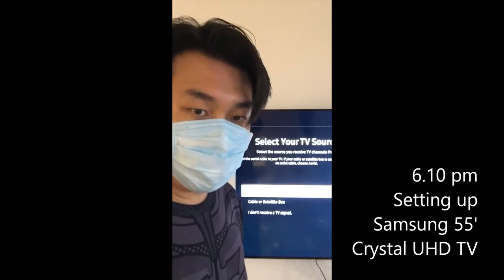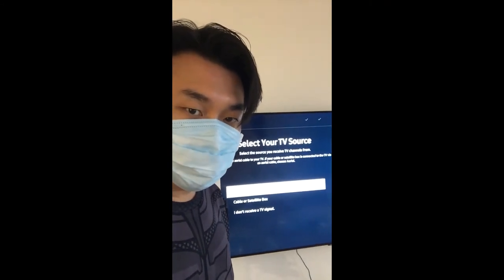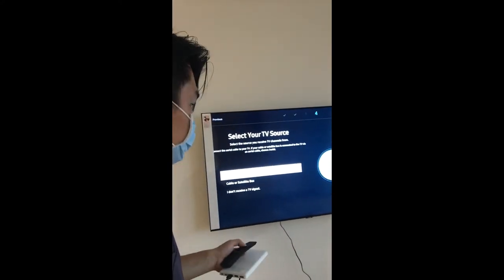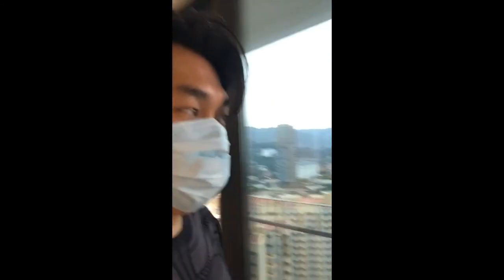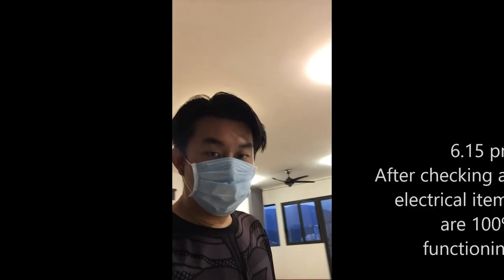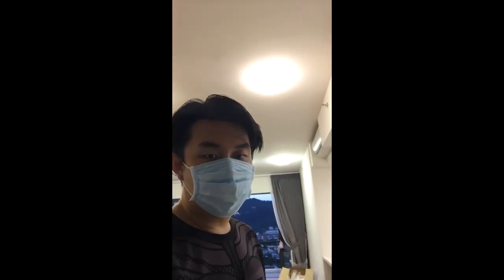It's 6 plus and I'm at my client's house setting up his Samsung 55-inch Crystal UHD TV, while at the same time enjoying the view of the Tamari. The unit is completed — you can see the lights, they're all functioning.